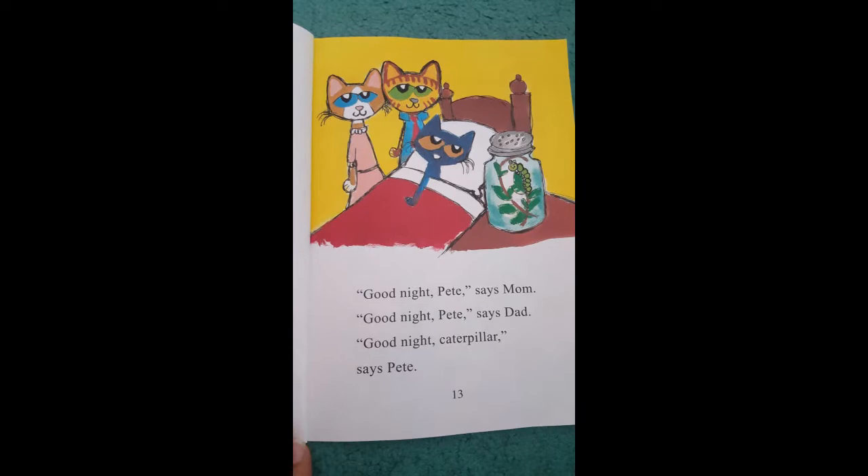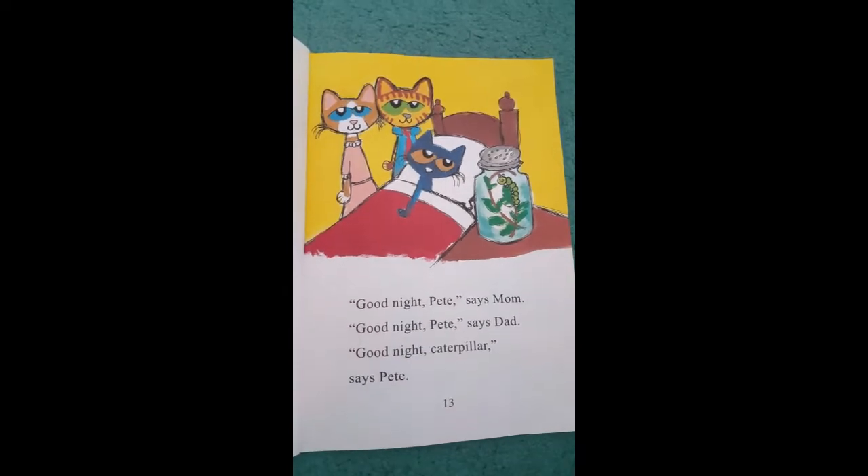Good night, Pete, says Mom. Good night, Pete, says Dad. Good night, caterpillar, says Pete.